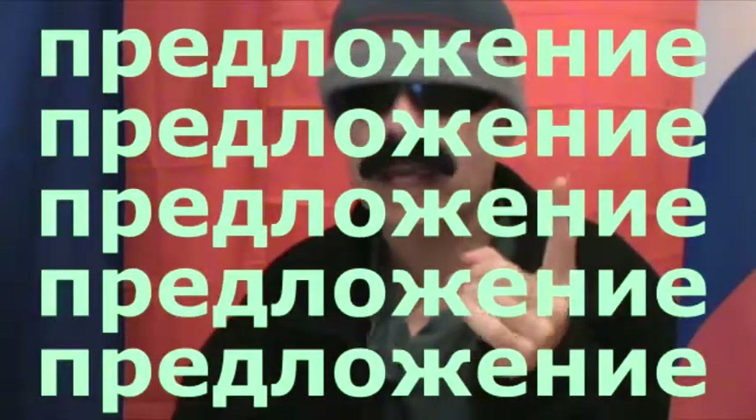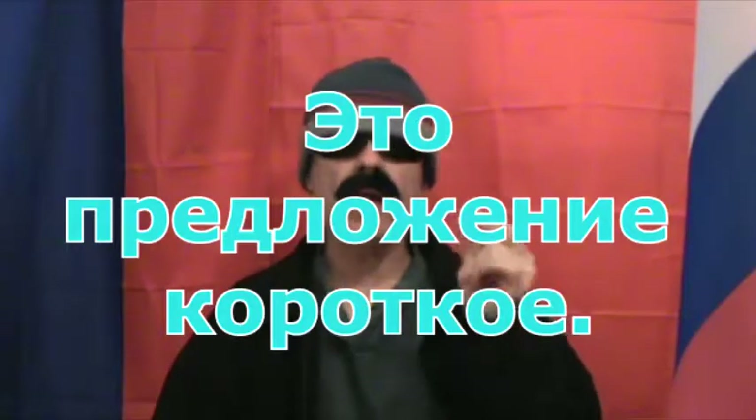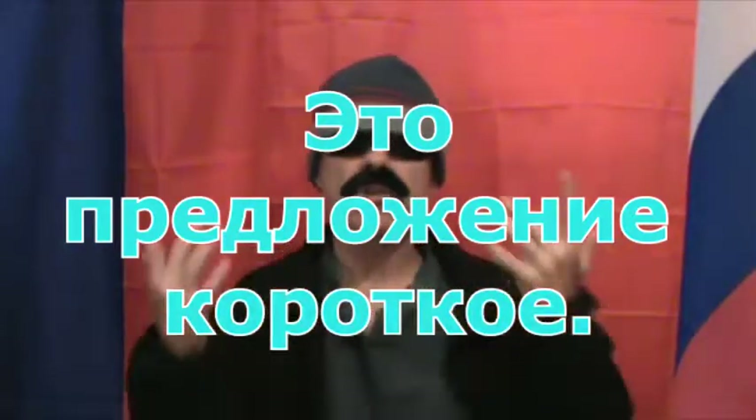And finally we have 'predlajenia,' and predlajenia means 'sentence,' as in the following sample sentence: 'Eta predlajenia korotkaya,' which means 'this sentence is short.'